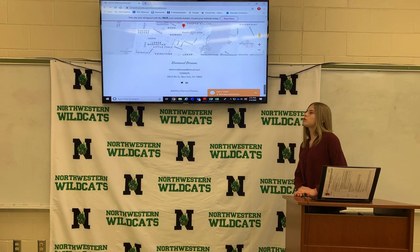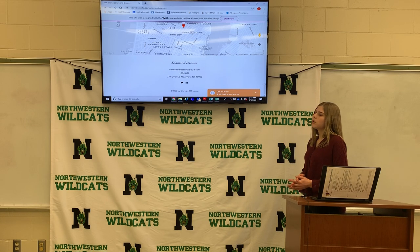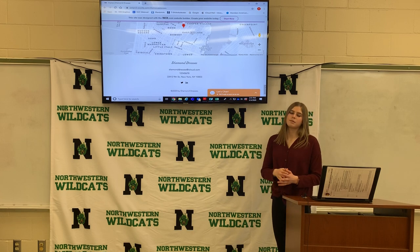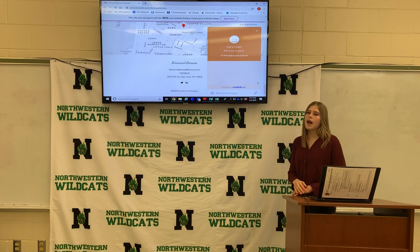Under that is our social info. It has our email, phone number, and our address, along with our social links. Right here also is the let's chat. If you have a quick message, you can shoot us a message and we can respond as quick as we can.